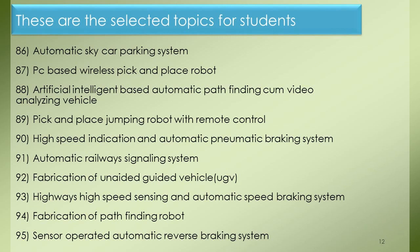Project 86: Automatic Sky Car Parking System. Project 87: PC-Based Wireless Pick-and-Place Robot. Project 88: Artificial Intelligent-Based Automatic Pathfinding and Video Analyzing Vehicle. Project 89: Pick-and-Place Jumping Robot with Remote Control. Project 90: High Speed Indication and Automatic Pneumatic Braking System. Project 91: Automatic Railways Signaling System. Project 92: Fabrication of Unaided Guided Vehicle. Project 93: Highways High Speed Sensing and Automatic Speed Braking System. Project 94: Fabrication of Pathfinding Robot. Project 95: Sensor Operated Automatic Reverse Braking System.